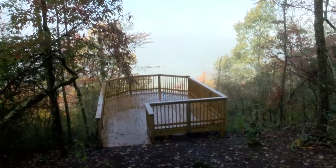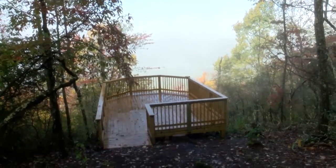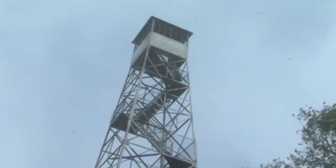New and improved viewing platforms offer a unique view of the amazing scenery of the East Tennessee Mountains and beyond. Work was also just completed on the historic Kettlefoot Fire Lookout Tower, making it safer for visitors.